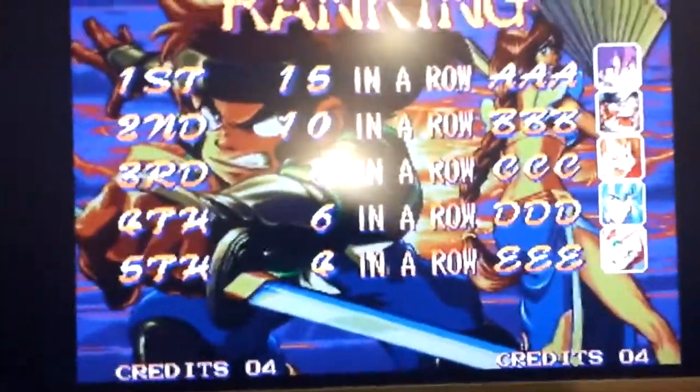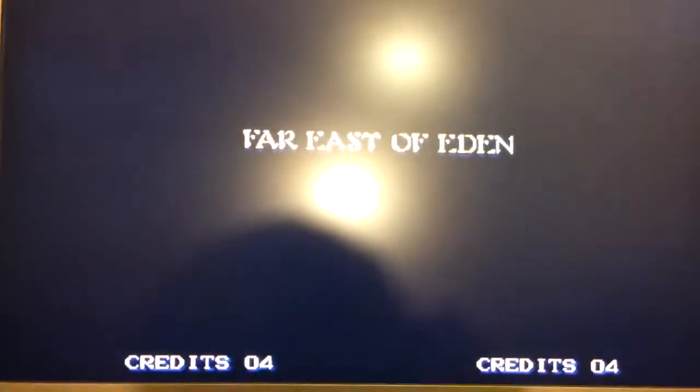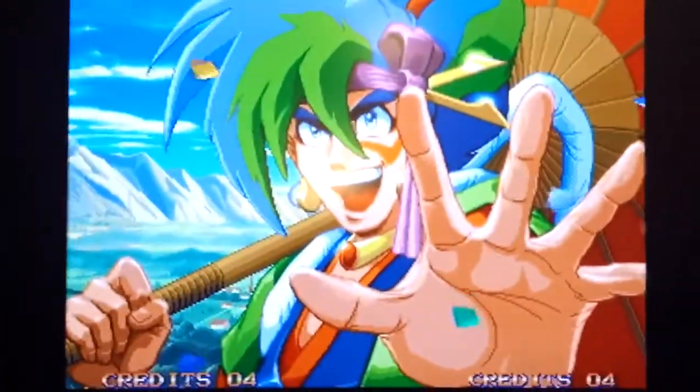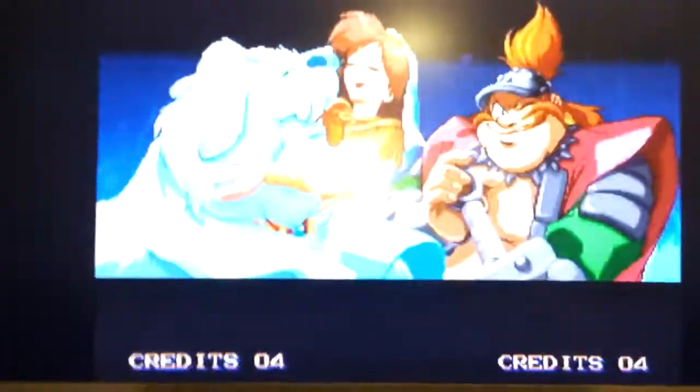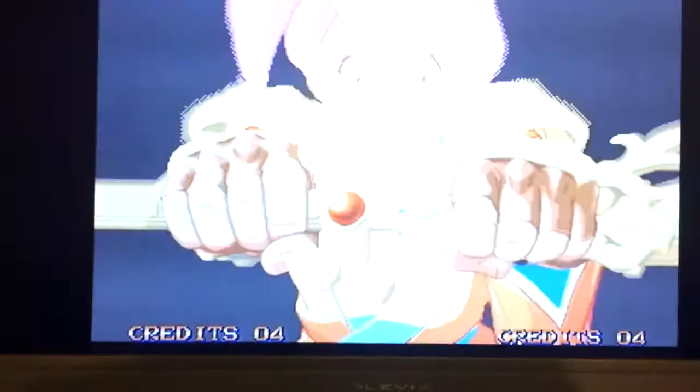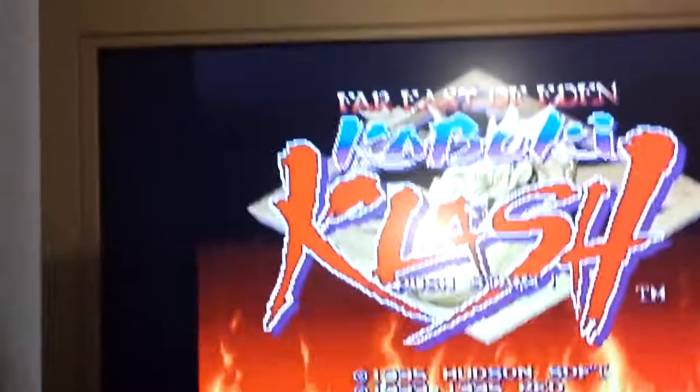Kabuki Clash — which is Far East of Eden: Tenkai Makyo Shinden — I forgot about this game. I always had it in the back of my mind. I remember one time I went to a mom-and-pop game shop and they had the Neo Geo CD with this game running on it. I thought it was awesome because the color palette is really deep and rich. I also remembered the PC Engine TurboGrafx game, which this is based off of. It's a really fun fighting game with simple mechanics, really cartoony style — a good game to have on Neo CD or MVS.